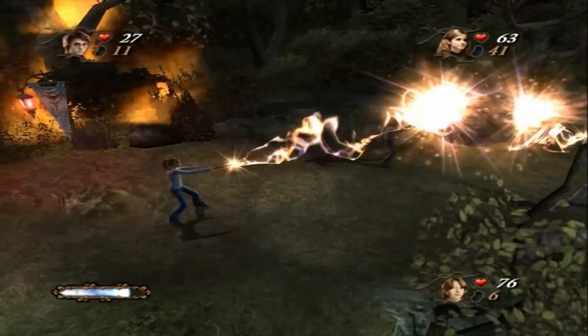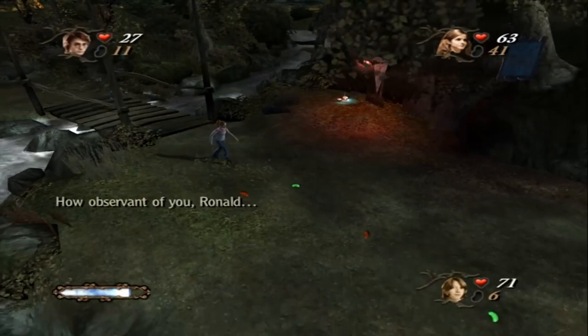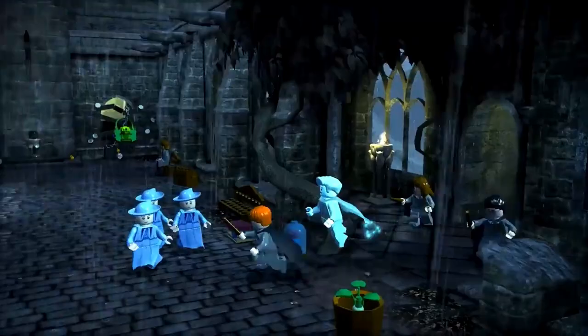This game sold just over 4 million copies worldwide, but some critics felt that the controls were clunky, the camera angles were frustrating, and that really detracted from what you were trying to do in the tournament. Still, the Goblet of Fire is a fantastic game, and frankly, one of my favorite books.